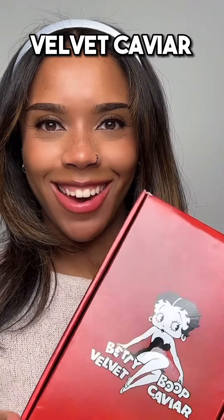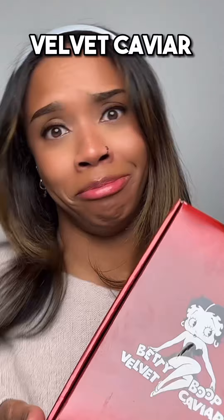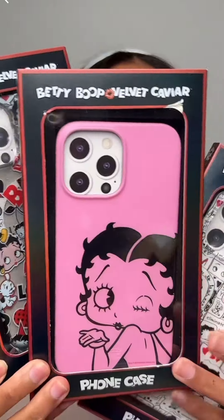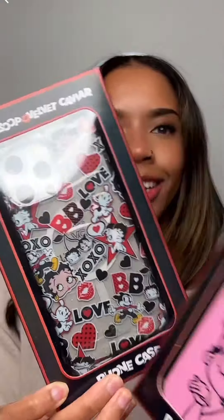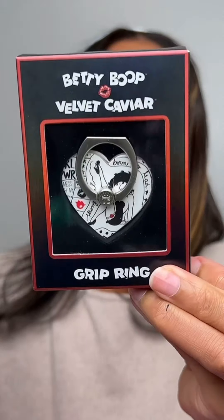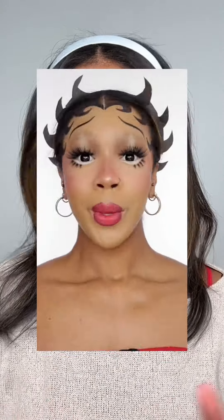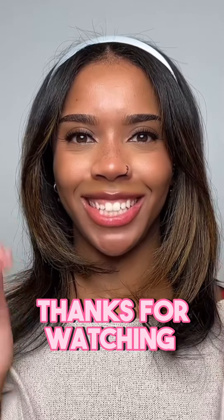Last box from Velvet Caviar — the Betty Boot collection. So three phone cases, which one's your favourite? You've got a grip ring, an AirPod case, and phone charm. And this cute power bank — it goes onto the back of your iPhone and charges it, it's magnetic. Did you guys ever see that Betty Boot makeup look that I did? That's everything for this week, guys. Thanks for watching.